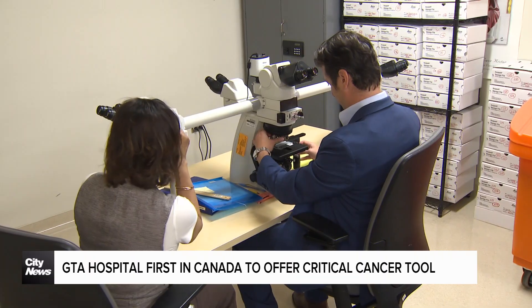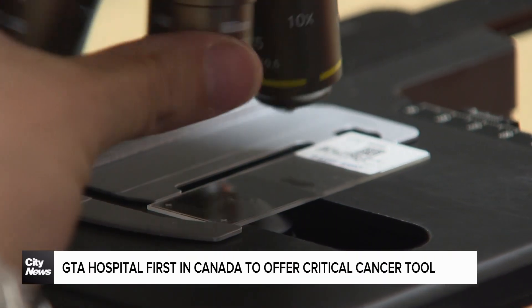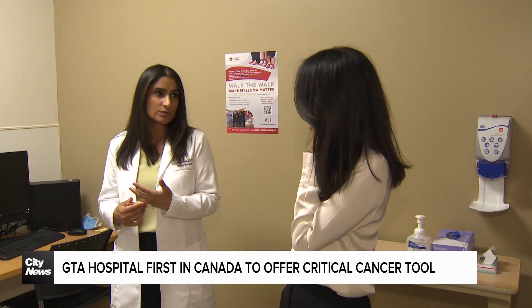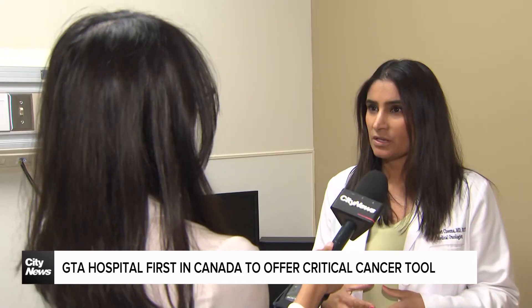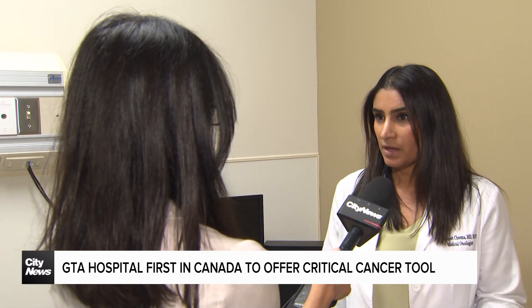The hospital began offering in-house liquid biopsies in 2021 and has so far tested over a hundred patients, but the doctors here say it's not something that is right for everyone and is taken on a case-by-case basis. It's different by cancer type depending on the stage of different cancers as well, so I would recommend that patients talk to their oncologist to see if this test would be for them.